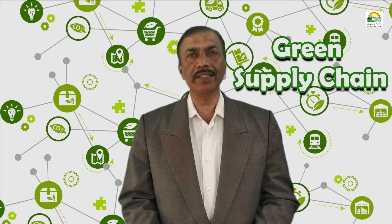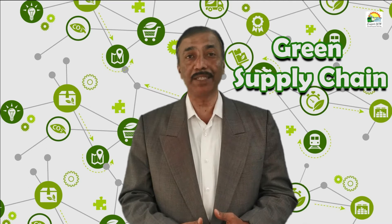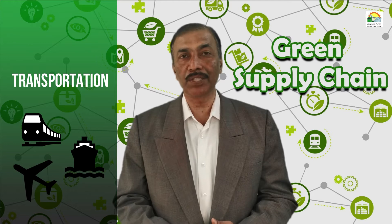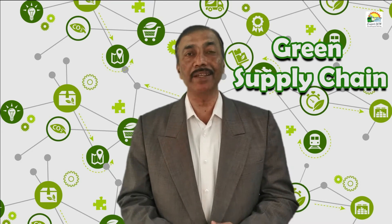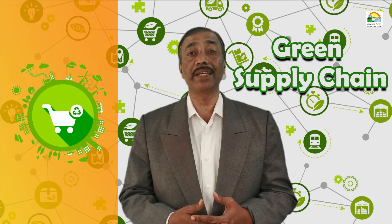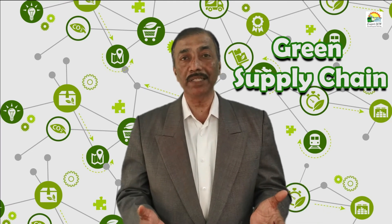We need to understand what activities we can do to green the supply chain. There are various activities involved, starting from reverse logistics, reducing pollution, transportation and warehousing — how we can minimize energy and fuel consumption in those areas — and also procurement, how we can make green purchasing. It is not only within your organization but for the entire supply chain and all partners across it.